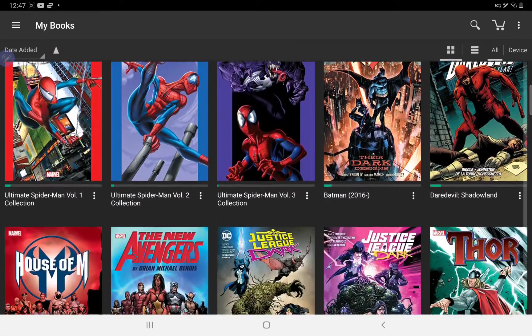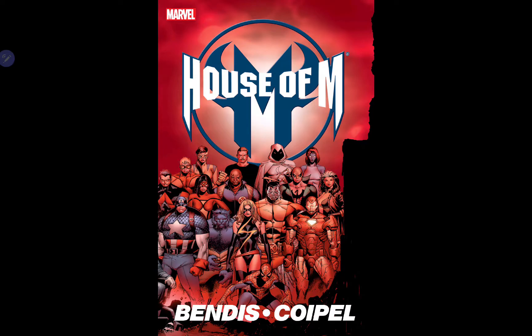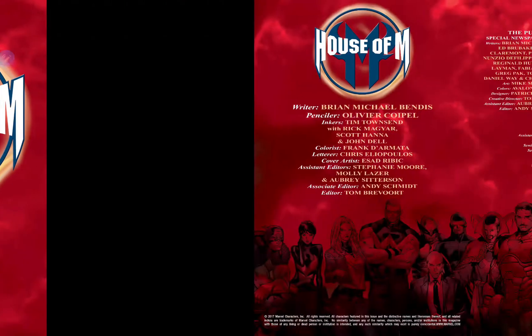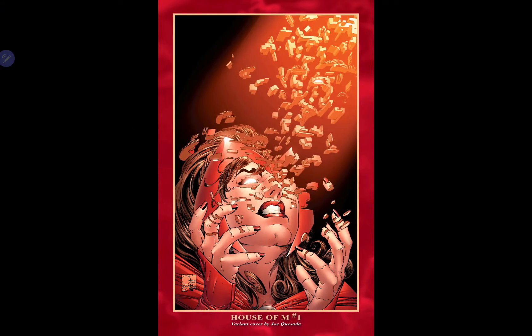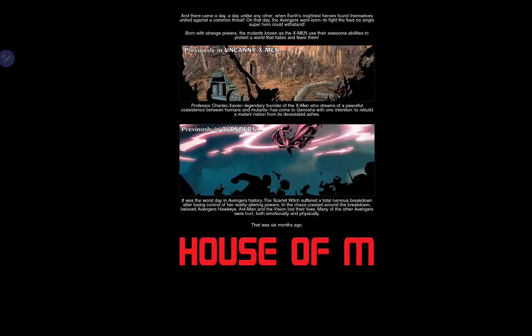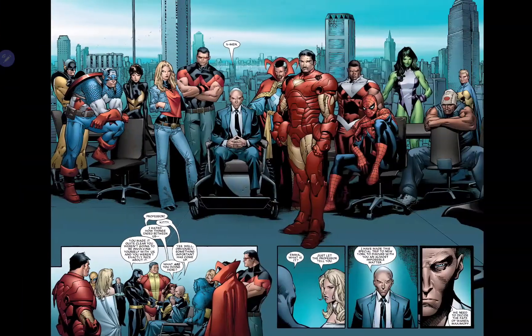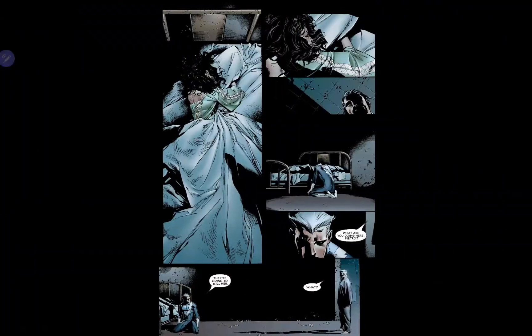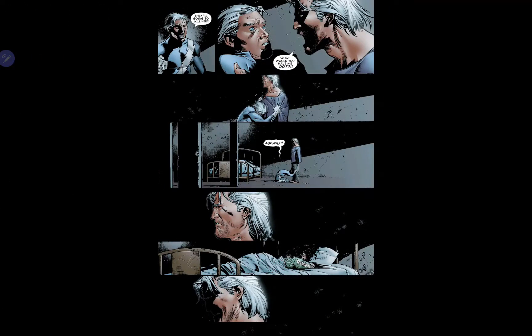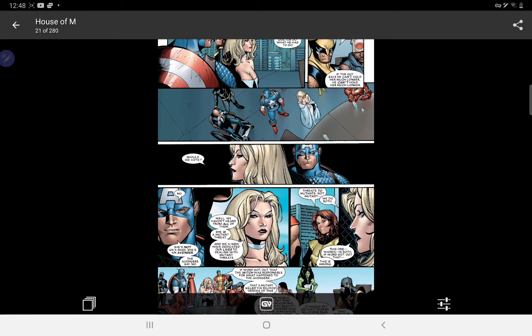Next one — some people may think I'm a fool — but I've been watching WandaVision and I'm curious to see Scarlet Witch at her full strength. This is basically the concept of House of M by Bendis, where Scarlet Witch creates her own reality. I'm really looking forward to diving into it and seeing what different things she does. The X-Men are always characters I've wanted to get into, and the artwork looks great. We have Quicksilver in there too.